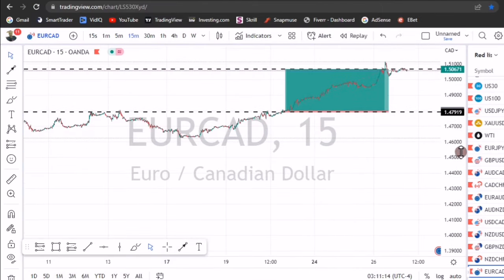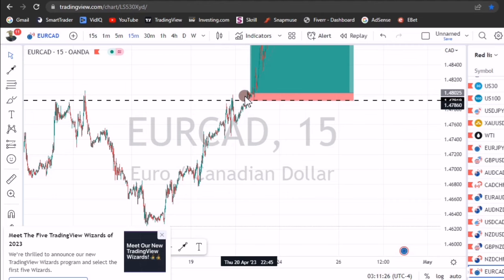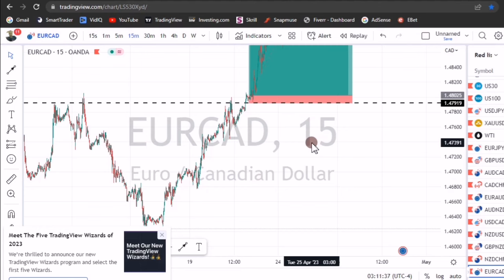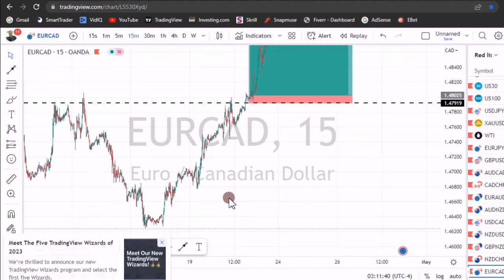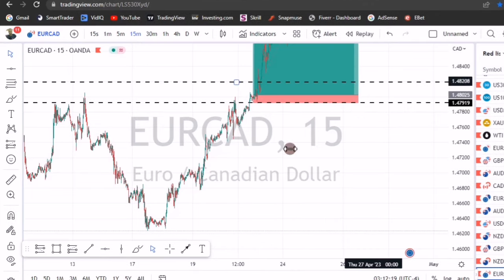For the stop loss, you come to the smaller time frames and place your stop loss based on those. This will give you a tight stop loss and a very large reward. When analyzing, place your stop loss on the smaller time frames and your take profit on the bigger time frames. You take at least two trades — should price come back and take you out at a loss, you would already have something so that you at least break even.